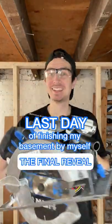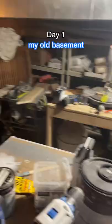Welcome back to the last day of finishing my basement by myself — the final reveal. This is what my basement used to look like, and I've never done this before, so I taught myself.